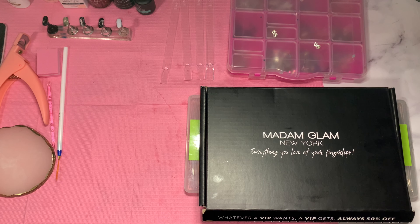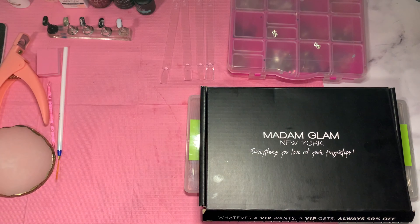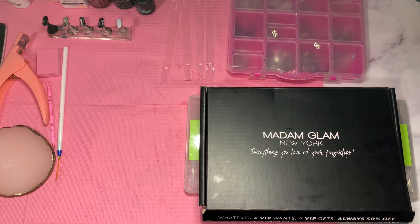For today's video, I am going to be doing my birthday nails, my birthday nail set. I'm so excited for today's video. My birthday was yesterday, October 31st. Today is November 1st, so I'm doing this nail set the next day.